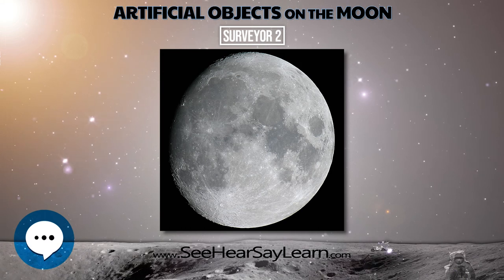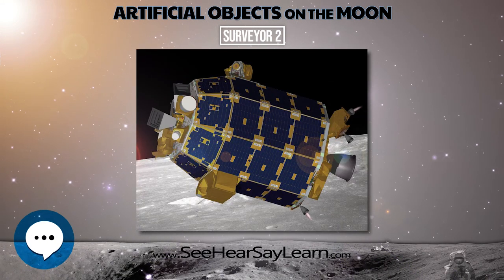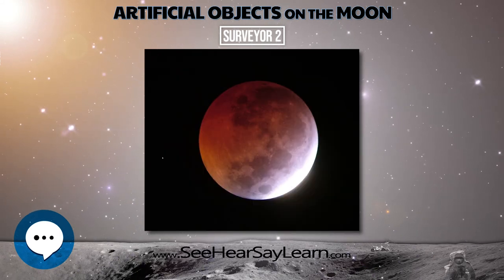A mid-course correction failure resulted in the spacecraft losing control. Contact was lost with the spacecraft at 9:35 UTC, September 22.